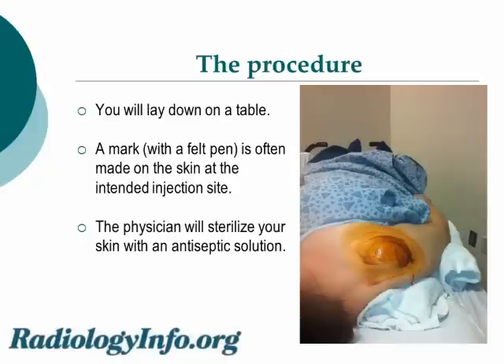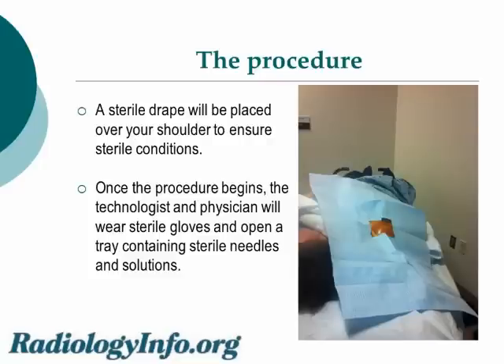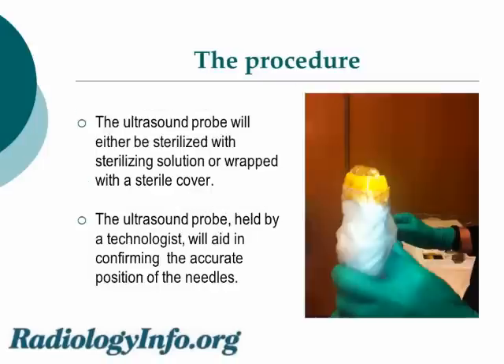You will then lay down on a table. A mark with felt pen is often made on your skin at the intended injection site. The physician will sterilize your skin with an antiseptic solution. A sterile drape will then be placed over the shoulder to ensure sterile conditions. Once the procedure begins, the technologist and physician will wear sterile gloves and will open a sterile tray containing sterile needles and solution. The ultrasound probe will either be sterilized with sterilizing solution or will be wrapped with a sterile cover. The ultrasound probe held by the technologist will aid in confirming the accurate position of the needle.